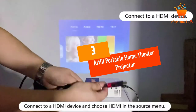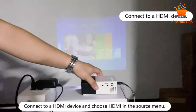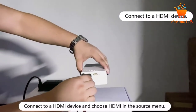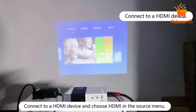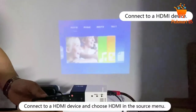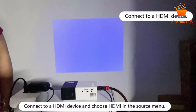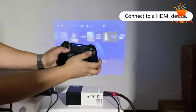At number 3: the Artlii Portable Home Theater Projector. Usually when you opt for a portable mini business projector, there is a need for sacrificing some things to acquire a small projector. It features 1800-lumen brightness, LCD display technology, a contrast ratio of 1000:1, a projection resolution of 920 by 1080p, widescreen 16:9, and 50 to 130 inch projection size.